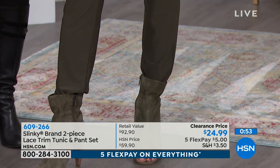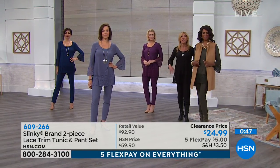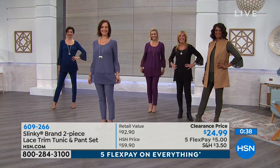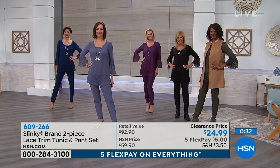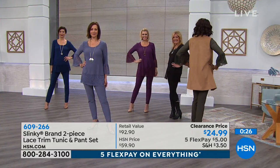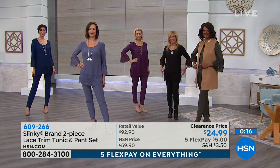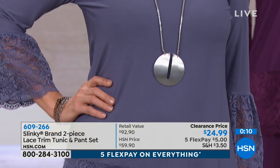You're going to have so much fun with this outfit. Grab two and mix and match the colors. One viewer on Facebook, Valerius Jackson, said 'Y'all got to be joking with this price — just beautiful, a must have.' Yes, Valerius, it is a must have and we are not joking. Get it home for $5 on Five Flex Pay. You cannot find a beautiful tunic and pant set like this at this price — it's unbelievable. The order number is 609-266. We have all the colors, you're in pretty good shape, so just pick the color you want.